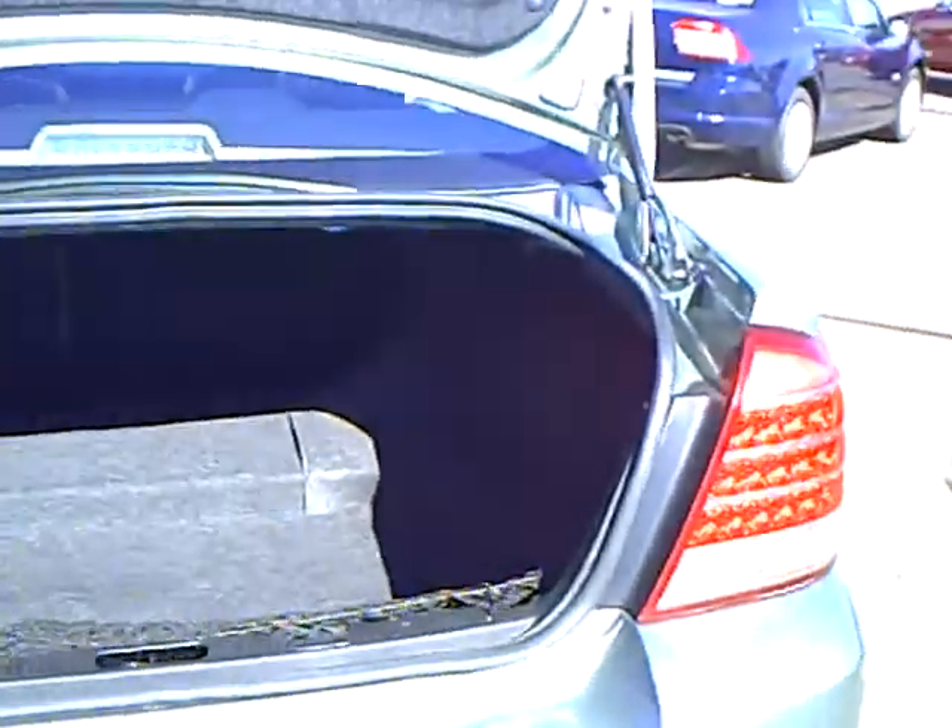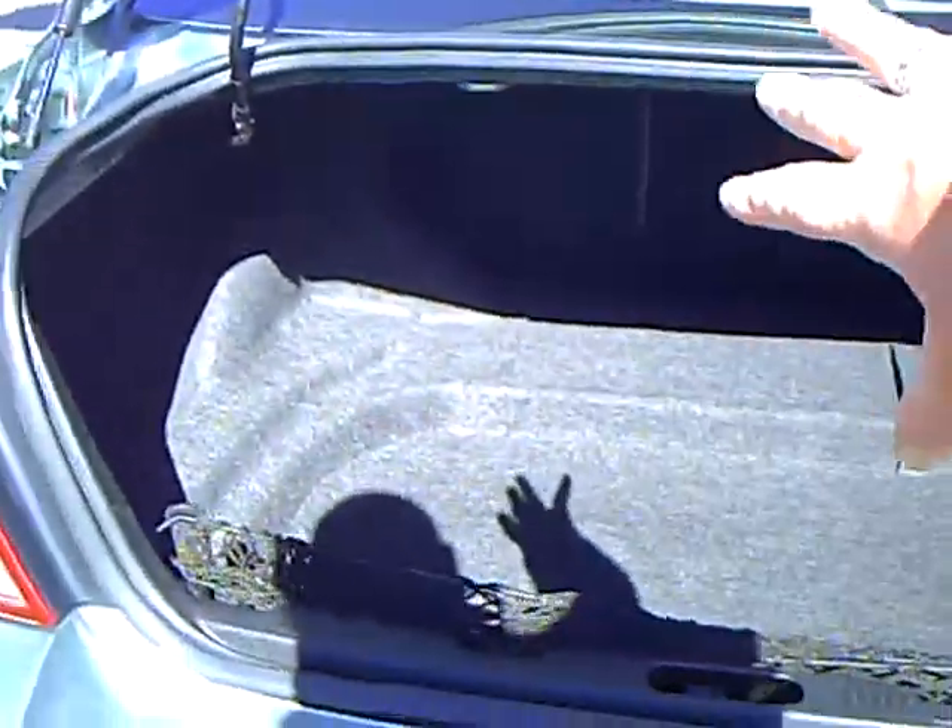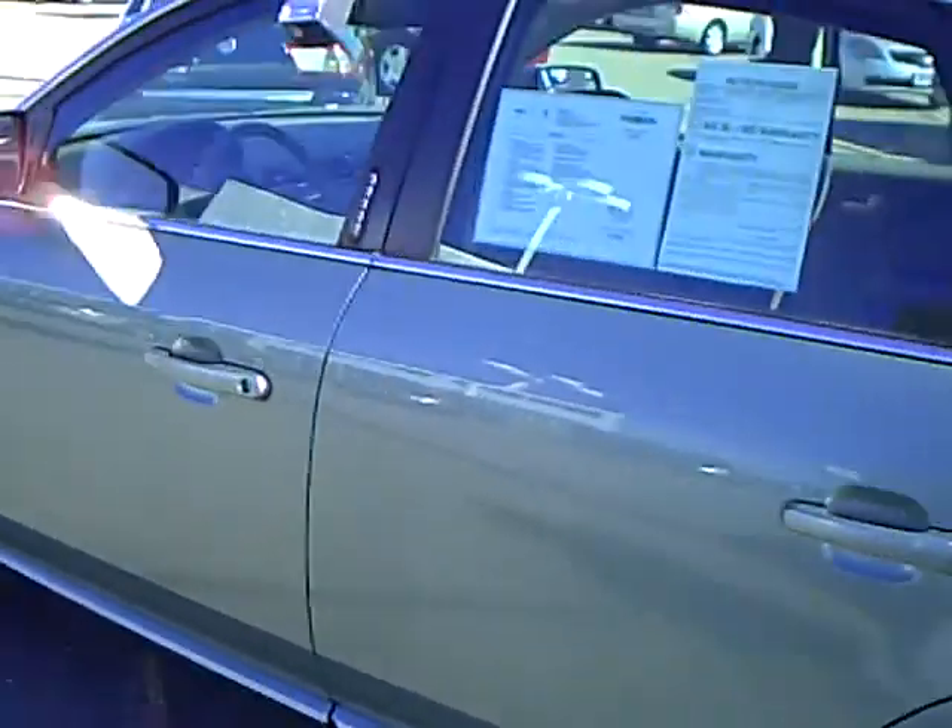And a huge trunk — largest trunk in the industry. Those seat backs fold down flat, and even the first-row seat folds down flat too. So if you've got a long item to haul, you can haul up to a 10- or 11-foot item in the car.